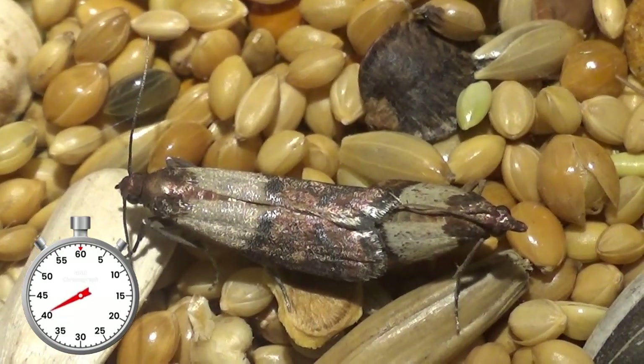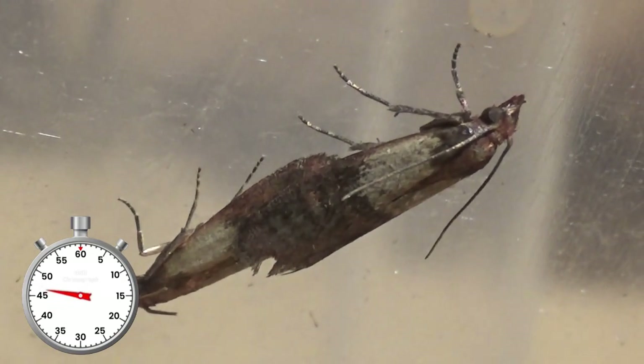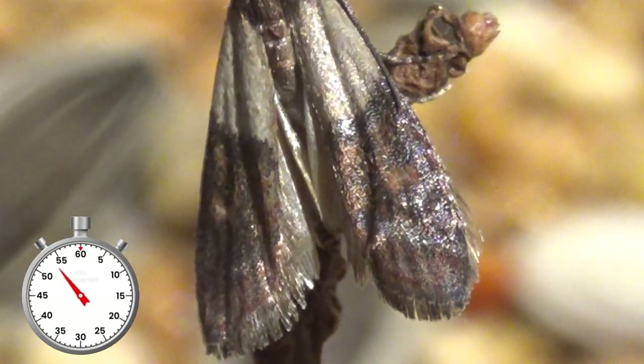Adult meal moths only have one thing in mind: to find a partner and mate. After finding a partner they copulate for a period of time and the males fertilize the female. Once this has happened they deposit more eggs in nuts, seeds or flour and the life cycle begins anew.